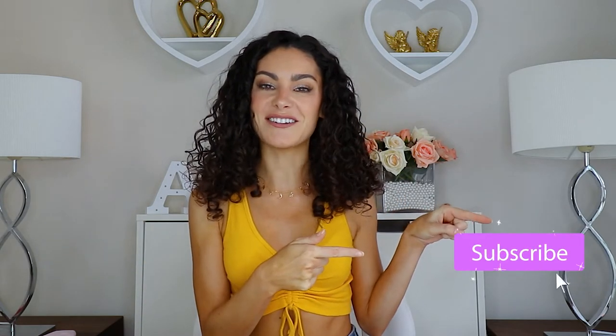Before we get started, I'd absolutely love it if you would consider subscribing to my channel — it is completely free, and if you change your mind you can always unsubscribe later. Also don't forget to hit that little bell icon so you're notified every single time I upload a video. Now without further ado, let's jump into it.